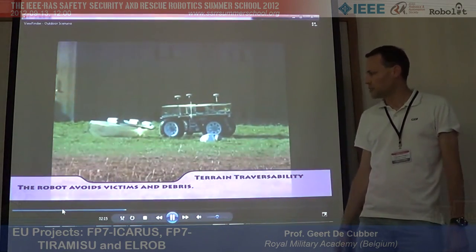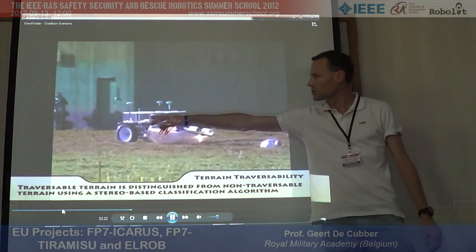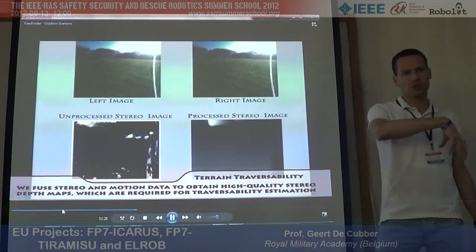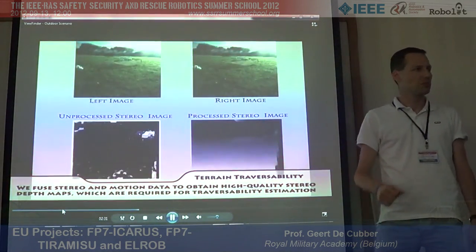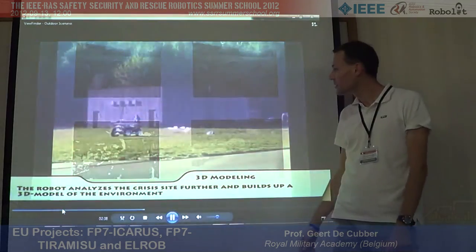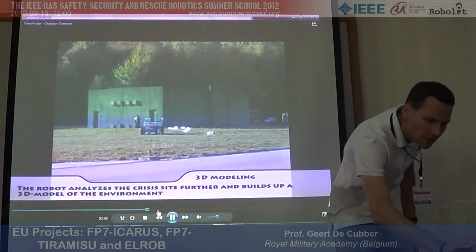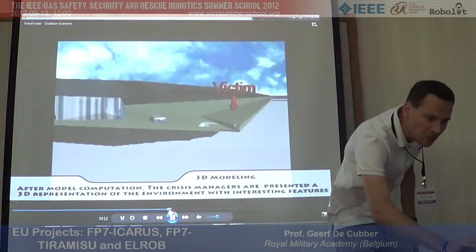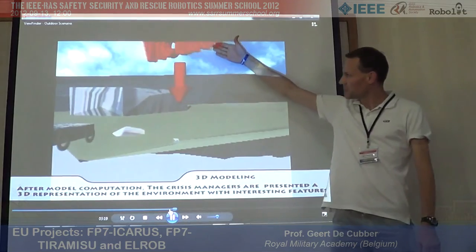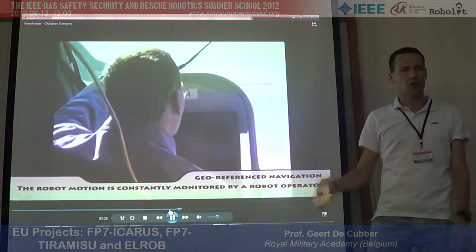The robot is equipped with a two-person GPS system for precise navigation, detects obstacles via stereo camera, and makes a 3D reconstruction of the terrain — similar to structure from motion, though this was four years ago so it's a bit less refined. Contextual information like victim locations is overlaid on the 3D model.